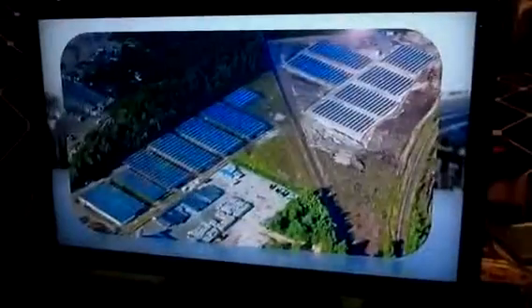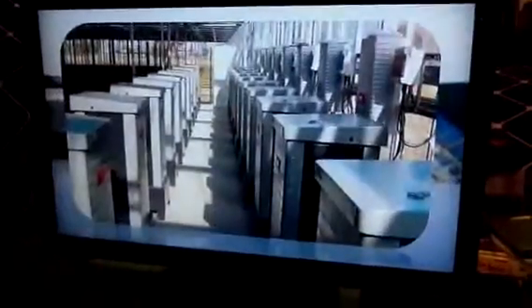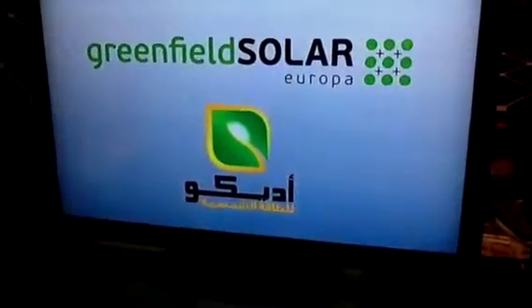These are the inverters and charge controllers, and this is the system how it looks like. One side is the solar panel and the other side is the glass, and we can add as many of these as we want.